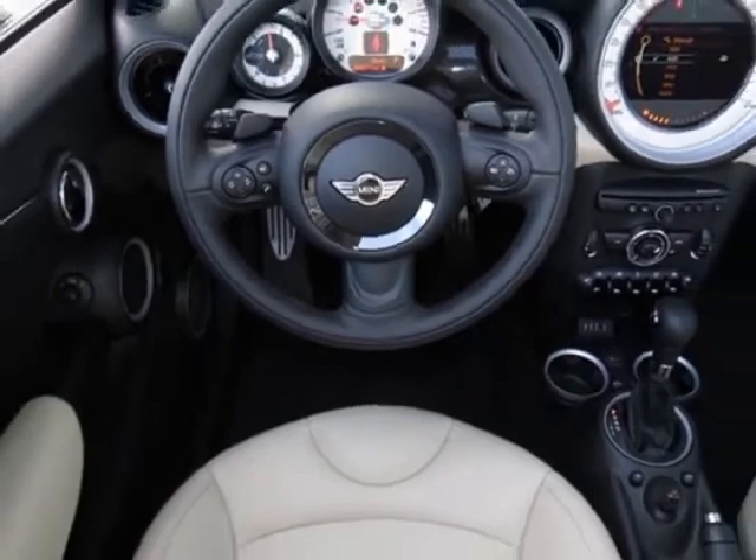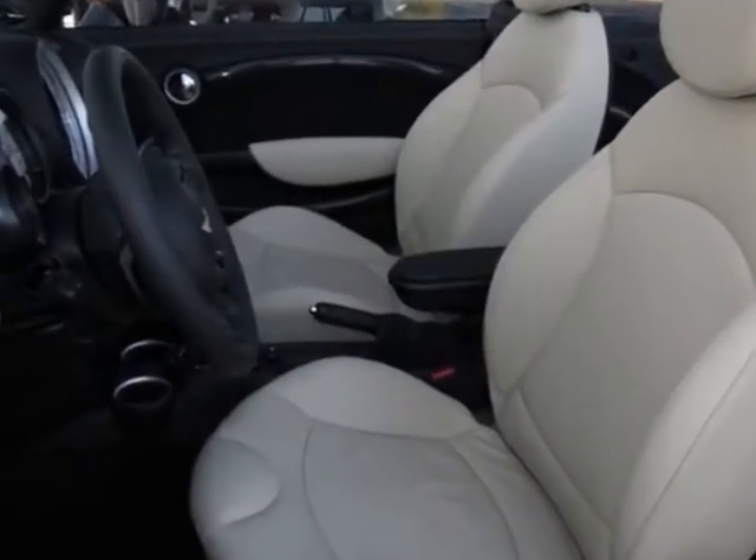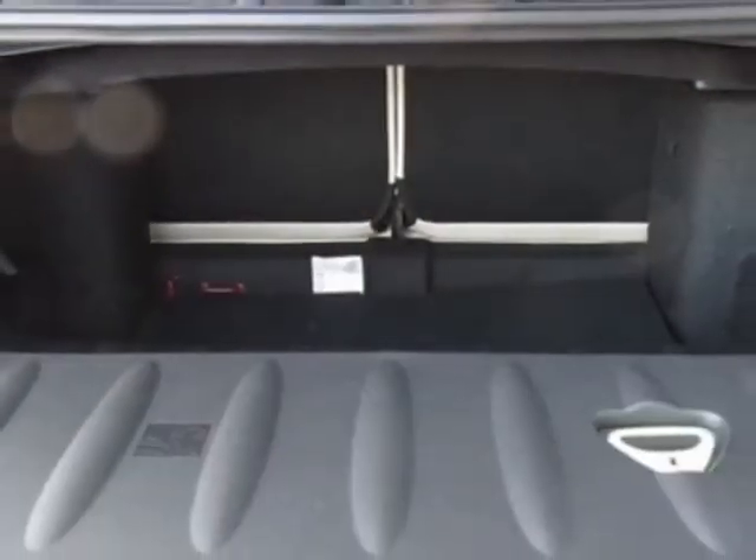This Cooper Convertible boasts a 1.6-liter engine and has a 6-speed steptronic transmission. Additional options for this vehicle include the black soft top and 6-speed steptronic automatic transmission with OD.